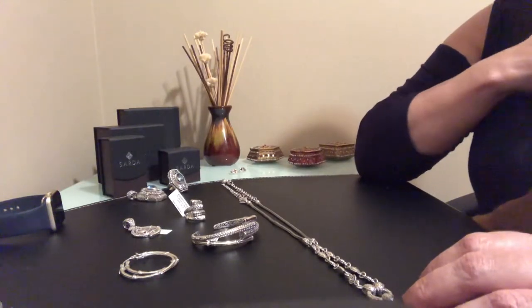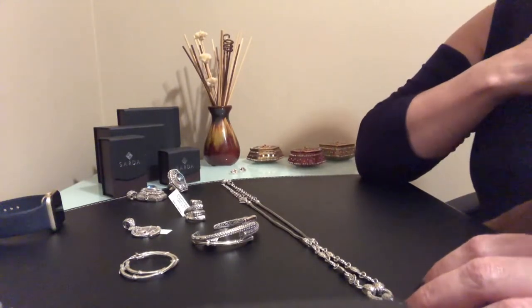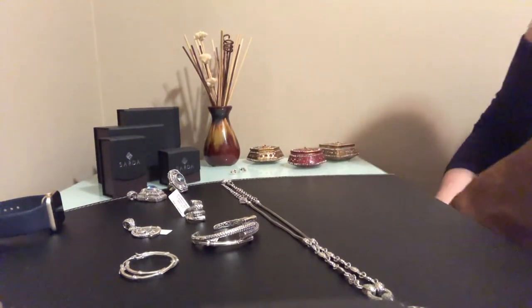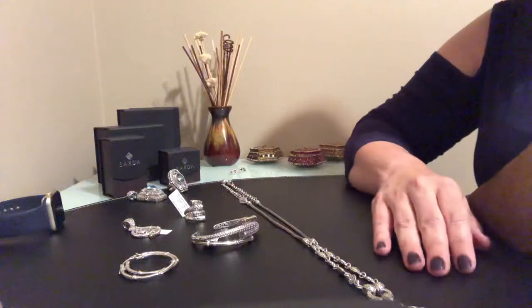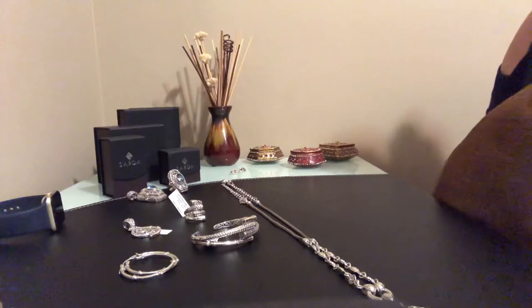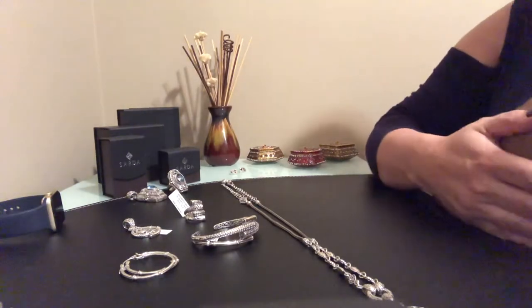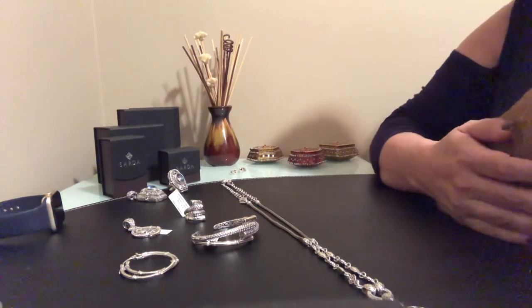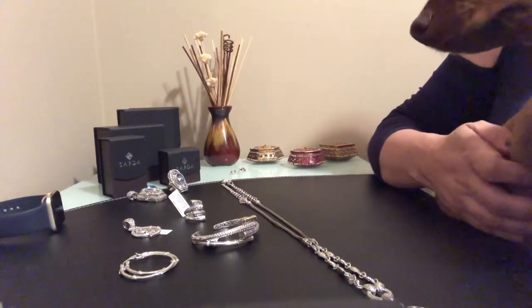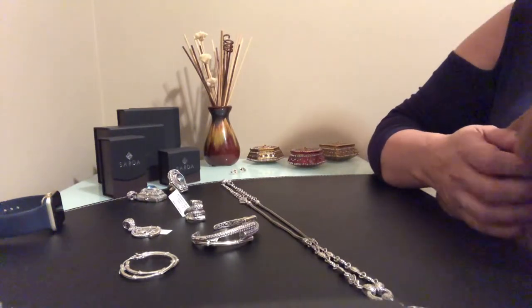I will try to do other videos with items I already have, but today I'll start with the items I just received. You're probably wondering what's in my lap — that's my baby boy, my dog Rusty. When I'm at home, he's just glued on me.